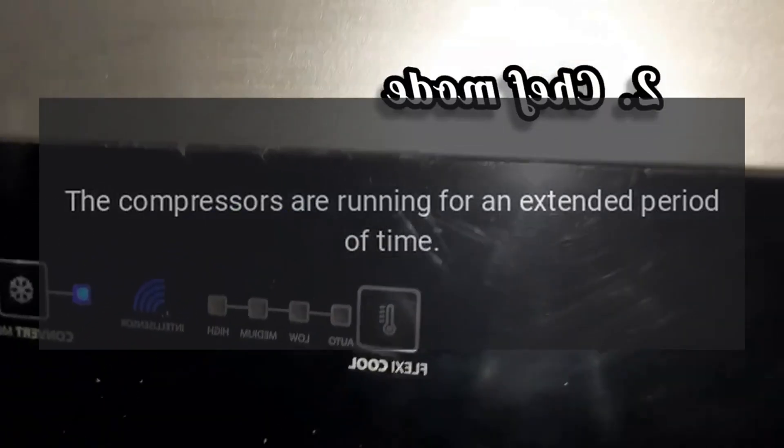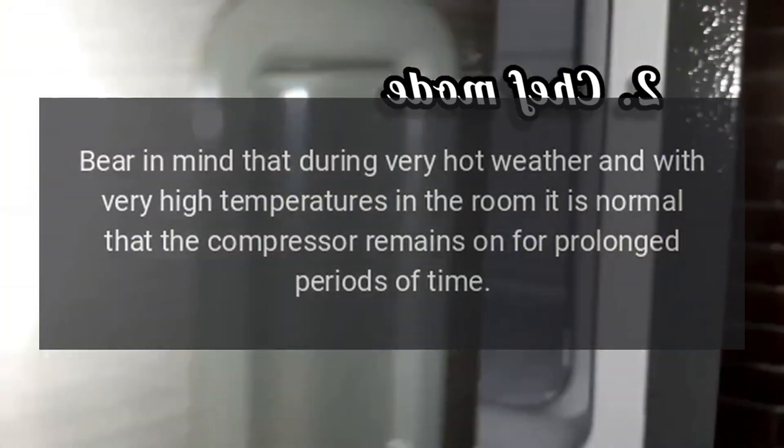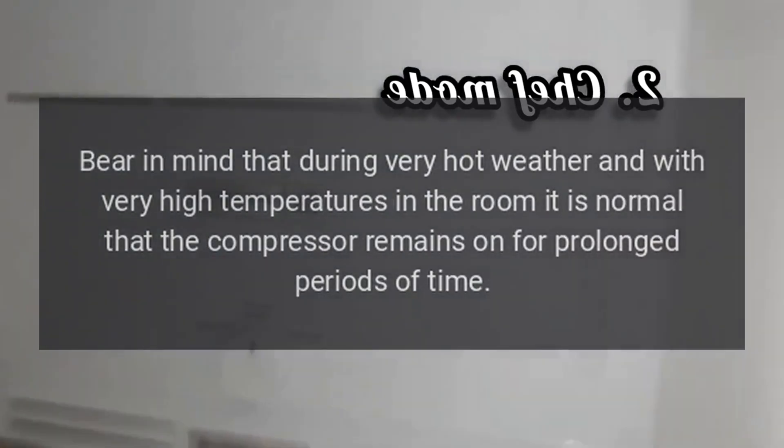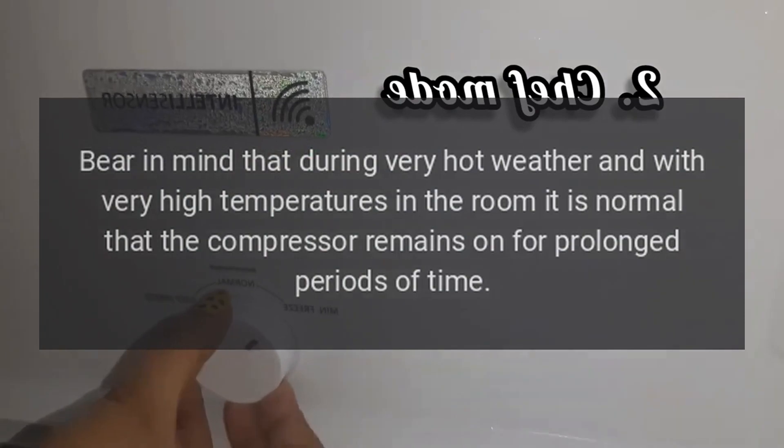The compressors are running for an extended period of time. Bear in mind that during very hot weather and with very high temperatures in the room, it is normal that the compressor remains on for prolonged periods of time.